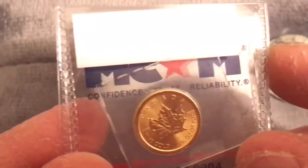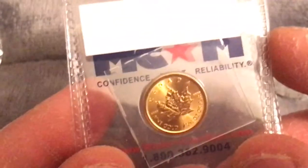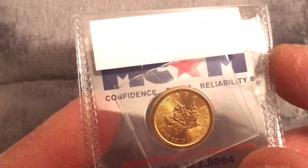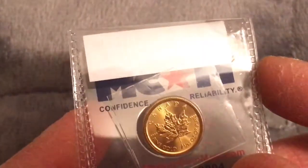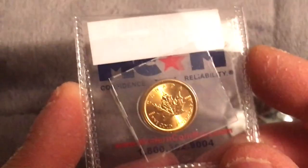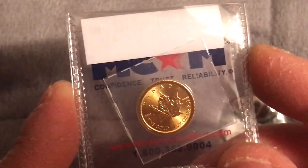My little opinion on this: I enjoy having it because it is .9999 pure, 24-karat gold. I know it's not the big one-ounce, but little by little these will add up and eventually you'll have something of great value. This is my way of starting my stacking, and I hope you enjoyed the viewing. Feel free to like, comment, and subscribe — I'll catch you next time. Take care!